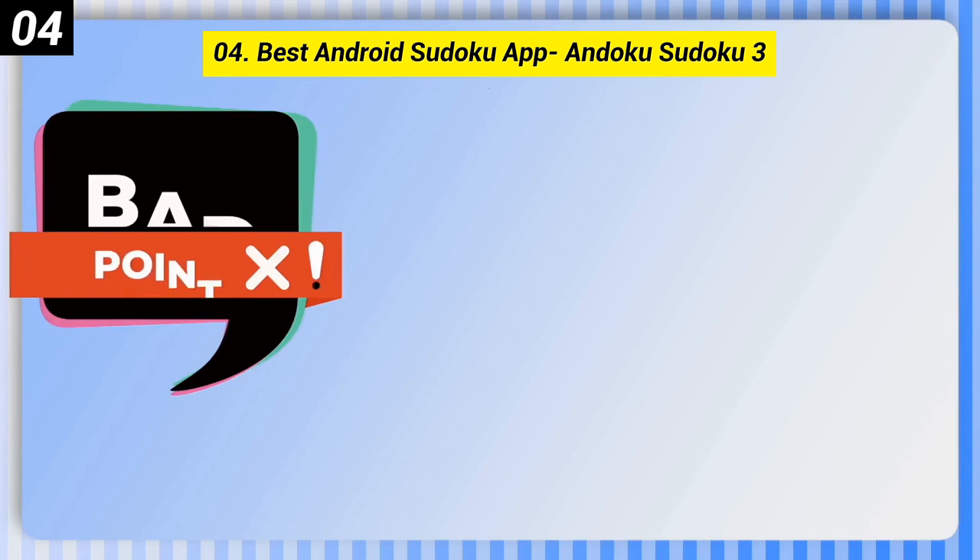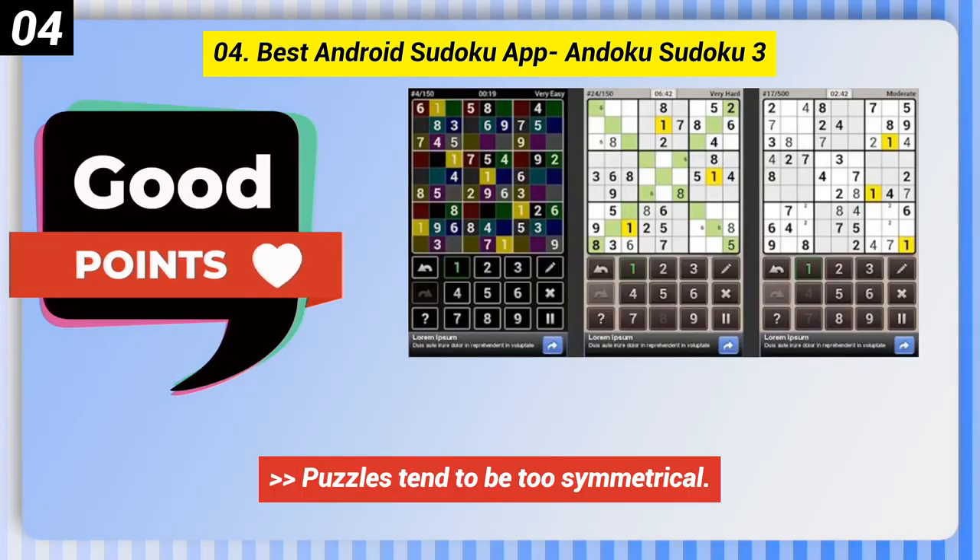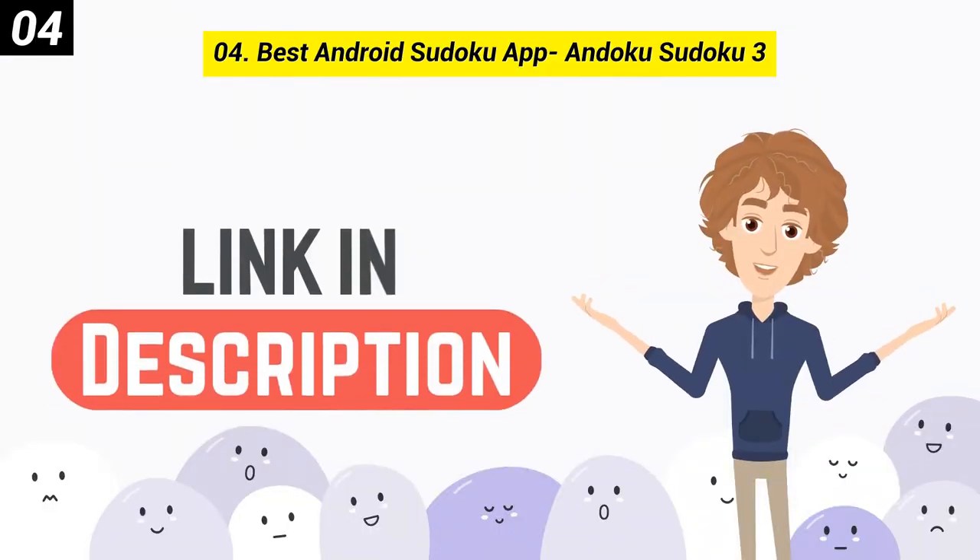Here are some bad points of this one: there are ads, and puzzles tend to be too symmetrical. You can check out the link in the description box.